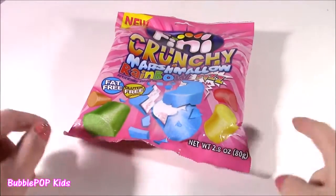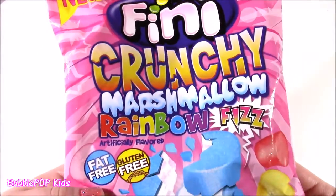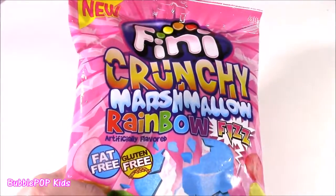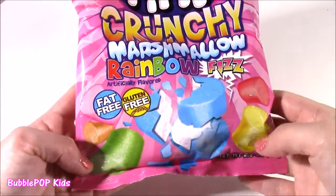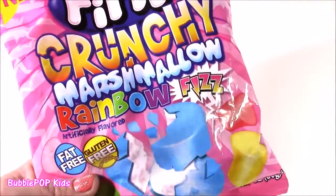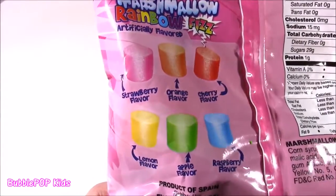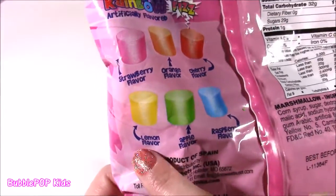First sweet treat on the testing table — these are amazing. They are called Finny Crunchy Marshmallow Rainbow Fizz. So much stuff going on with these. I have tried the Finny Marshmallow Diablo — those were kind of spicy jalapeño flavored marshmallows — but these look so cool. All of these bright colors, and I guess they're fizzy candies. Open and try — lots of flavors. I have never seen marshmallows in so many different colors. We get strawberry, orange, cherry, razz, apple, and lemon.